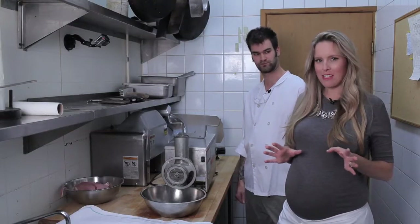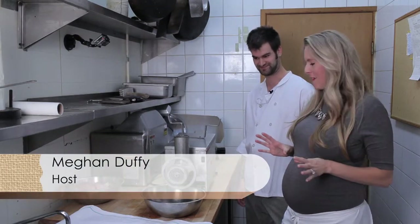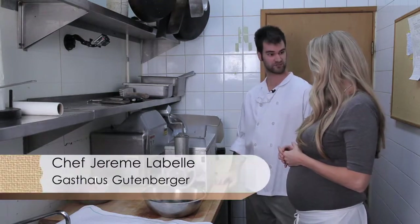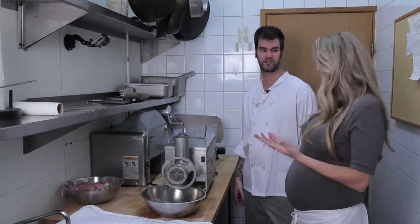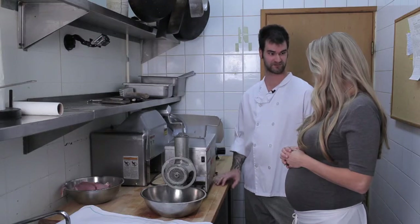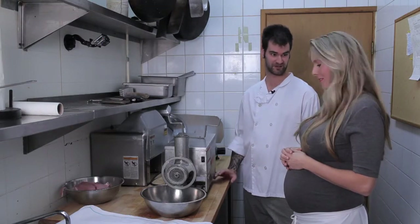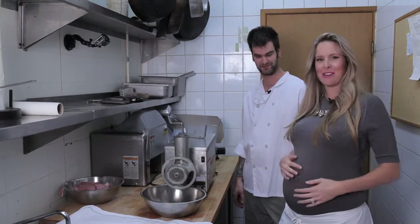Up next on Megan's Menu, Jeremy is going to show me how to make sausage. I'm pretty excited — so what type of sausage are we making? It's a German sausage called bratwurst. That must be one of your most popular menu items. Yes, of course — it's world-renowned and it's homemade, so people always come back. Fresh sausage, can't beat it with a nice cold beer — or maybe a glass of milk.